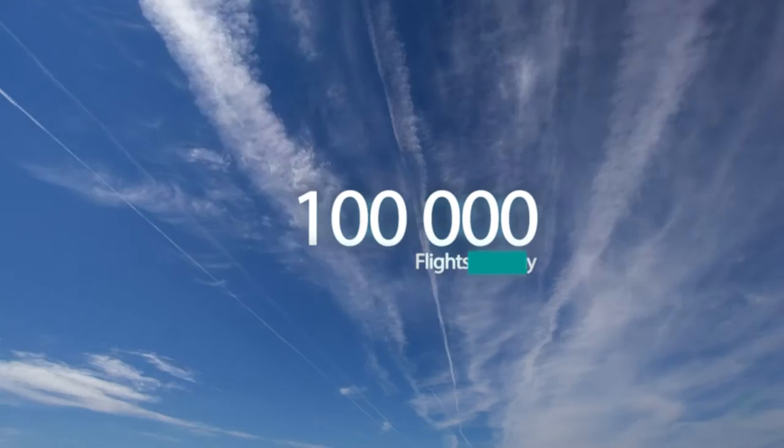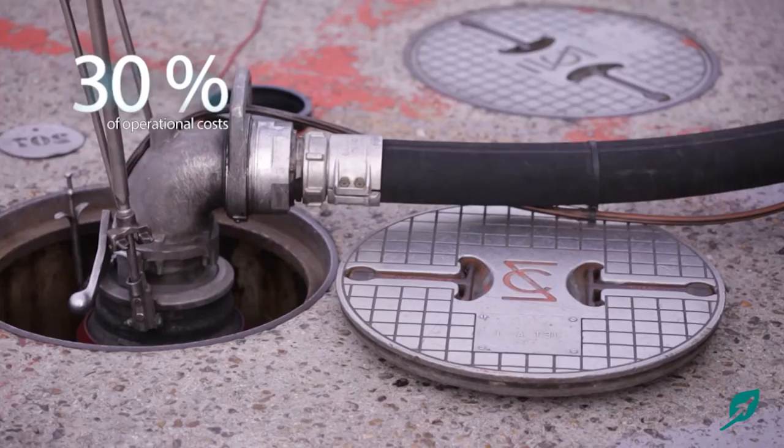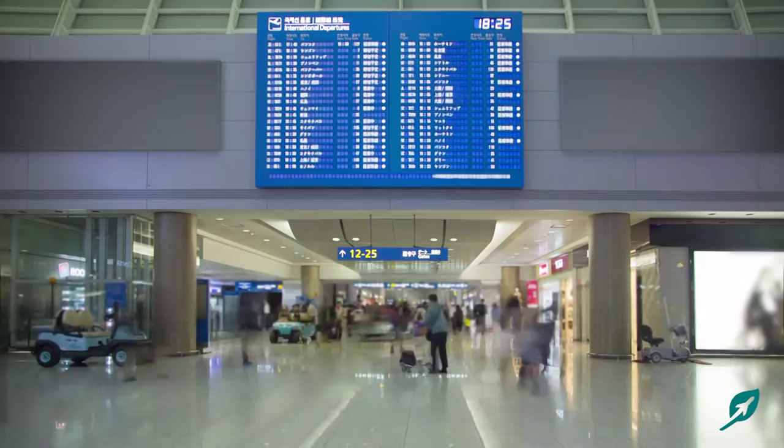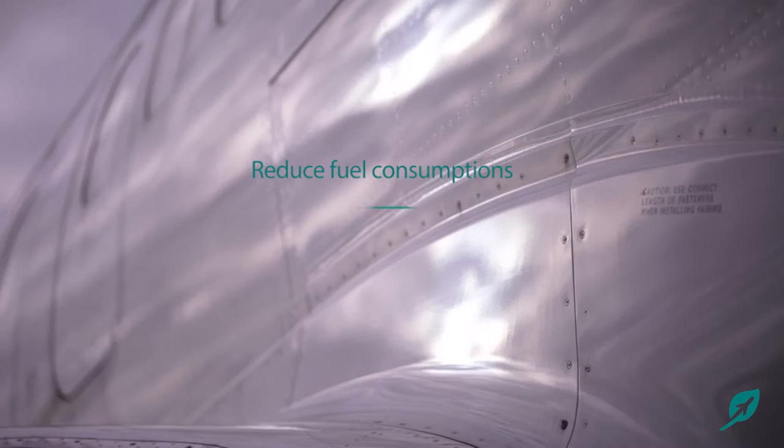Every day 100,000 flights are performed. Each airline spends 600,000 tons of fuel to conduct those flights and therefore allocates 30% of its operational costs to fuel consumption. At the same time, air transport is continuously growing and the consequences are already visible. The airline industry is responsible for 3% of the world's carbon dioxide emissions. Adopting a fuel saving solution has now become essential to reduce both fuel consumption and CO2 emissions.